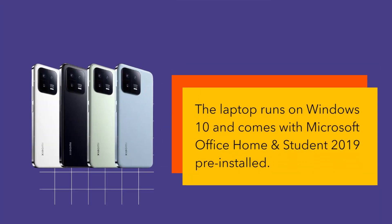The laptop runs on Windows 10 and comes with Microsoft Office Home and Student 2019 pre-installed.